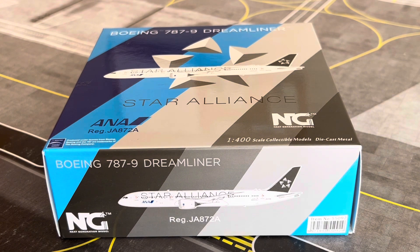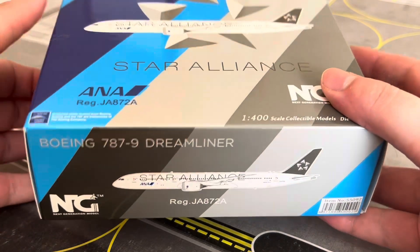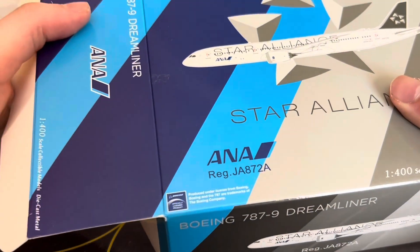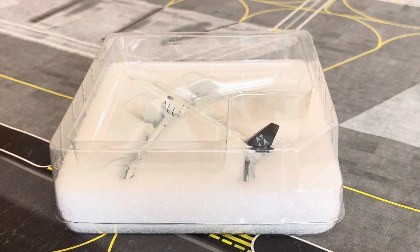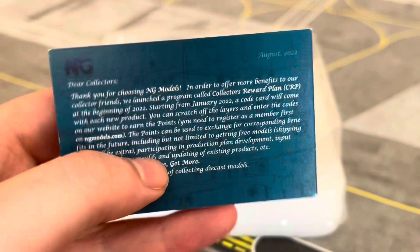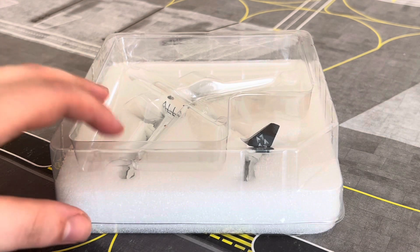Number three for today's video — the All Nippon Airways Boeing 787-9 by NG Models, wearing the Star Alliance livery. Here's the NG Models card — it was released in August or September 2022. I do remember that September release — it was horrid for my wallet.